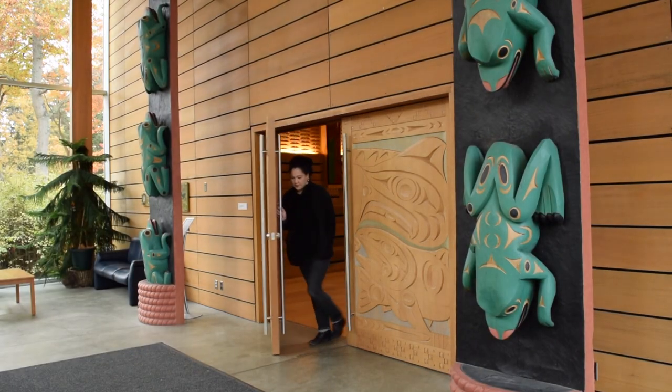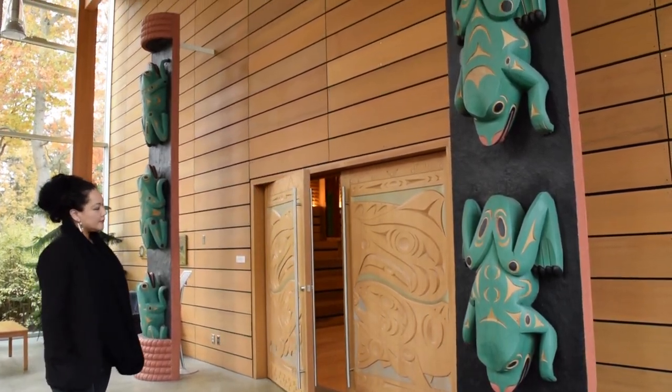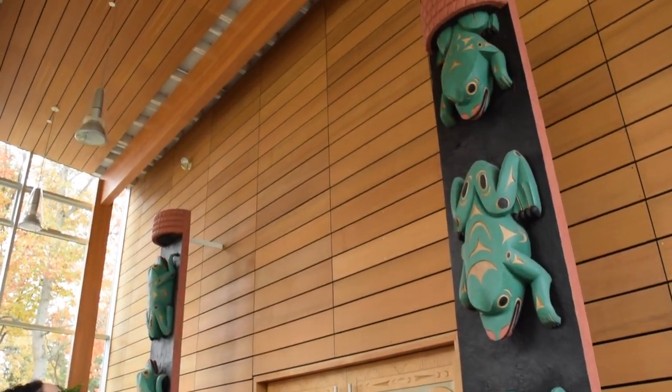The Frogs Emerging After a Great Flood House Posts, by Charles W. Elliott of the Tzartlib Nation at the First People's House, are a small part of Legacy Gallery's collection of Indigenous poles on campus.